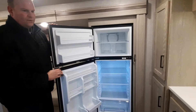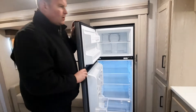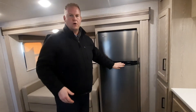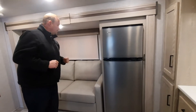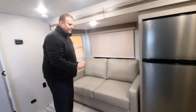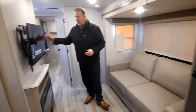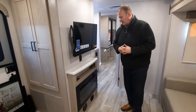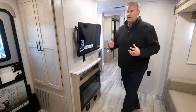These are 12-volt fridges, so you don't have to worry about your propane tanks running dry. As long as you have battery power, you're going to be able to cool all those things you want in your camping experience. We also have a hide-a-bed, and this does come with a table to allow you to comfortably eat in front of your TV with the fireplace.